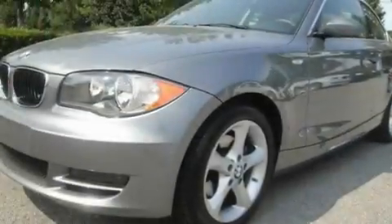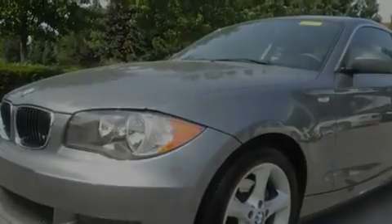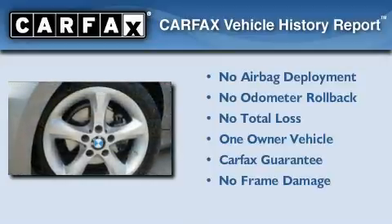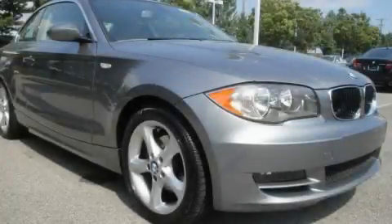With an EPA estimated rating of 28 miles per gallon on the highway, this automobile is clearly a fuel-efficient choice. This BMW has had only one owner, and it qualifies for the Carfax buy-back guarantee. Please call today to reserve this vehicle for a test drive.